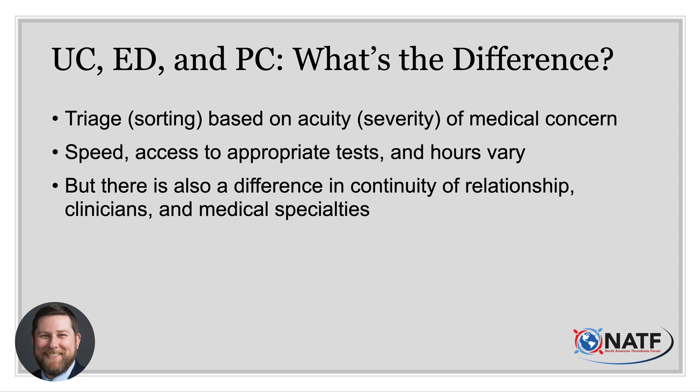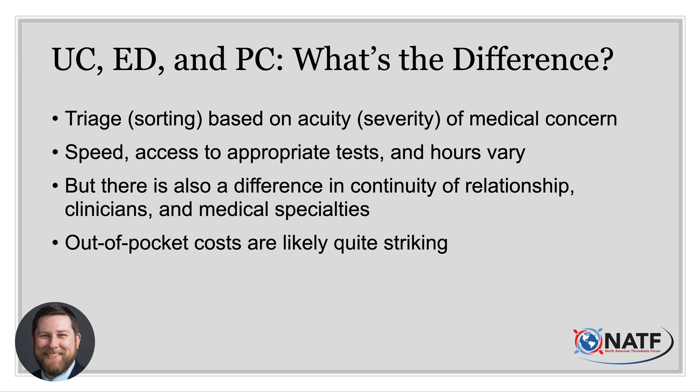The clinician's specialty also varies. Emergency departments are typically staffed by emergency medicine-trained physicians and advanced practice providers, or APPs, though in more rural areas family medicine physicians may render care. Family medicine doctors and APPs usually provide care in urgent care clinics, though some specialized facilities focus on pediatric urgent care or are limited to just adults or specific types of presenting concerns. Care in primary care clinics is usually rendered by family or internal medicine physicians and/or pediatricians and APPs. The copay and overall cost for care in the emergency department is higher than in primary care, with urgent care falling somewhere in between.